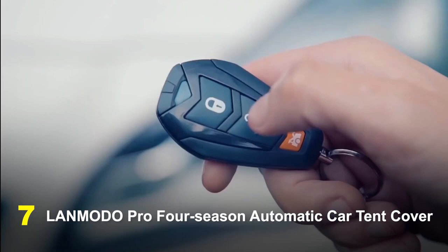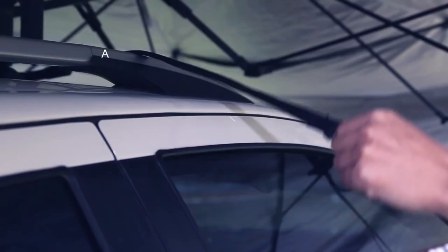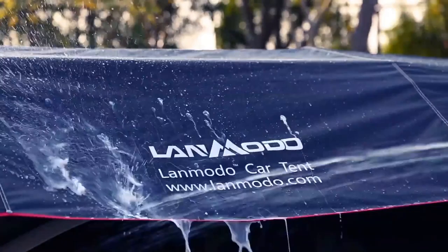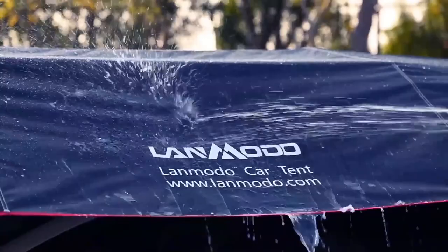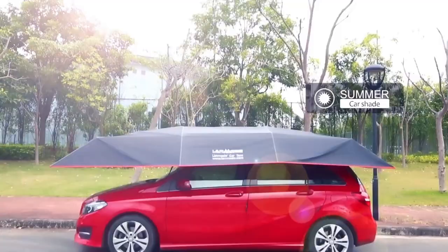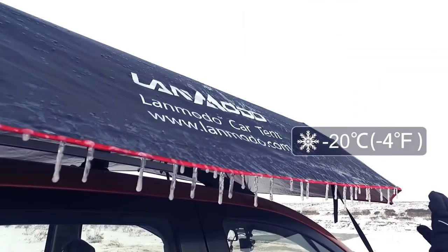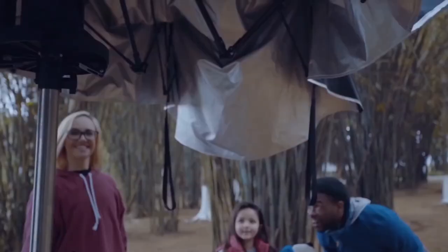Number 7: Landmodo Pro 4 Season Automatic Car Tent Cover. For outdoor enthusiasts and car owners without garages, the Landmodo Pro 4 Season Automatic Car Tent Cover is a flexible, portable, and automatic automobile attachment that offers complete coverage. With no need for physical labor, its automatic opening and shutting mechanism enables speedy deployment and retraction, keeping the car safe and secure.